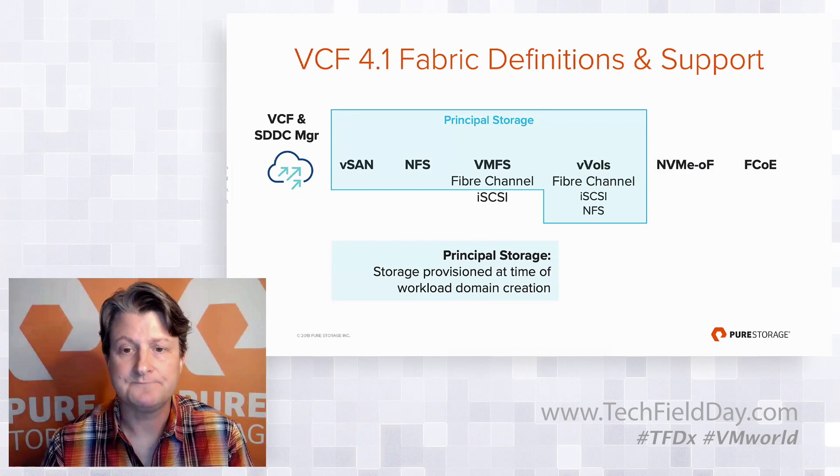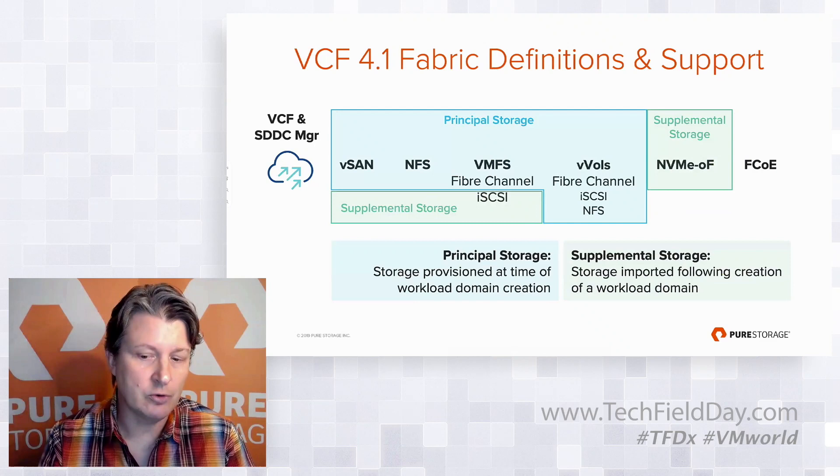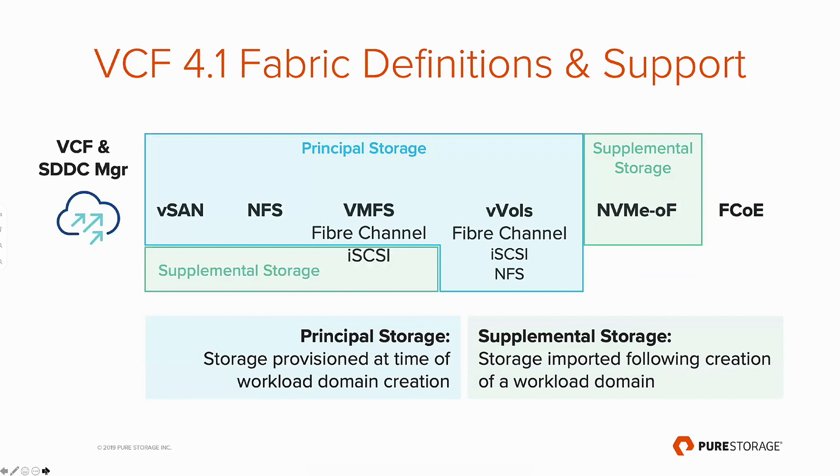The second form of storage is called supplemental storage. This is storage that is supported; however, it must be imported or added to the workload domain following its creation — so there's an additional step there. The support for principal and supplemental storage is an ever-evolving engineering effort from VMware. VCF 4.1 just added vVols, so prior to this week vVols was actually sitting in supplemental storage.